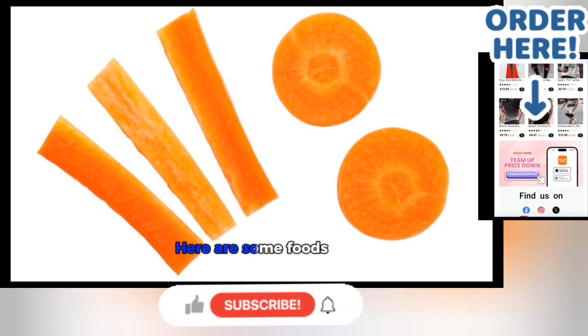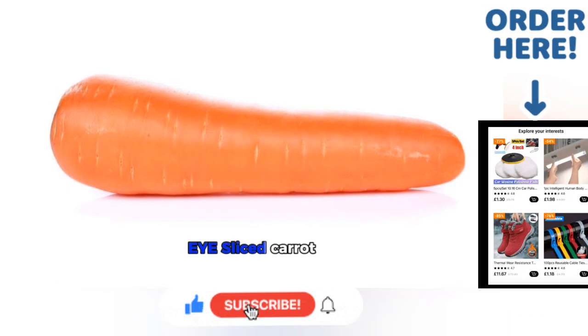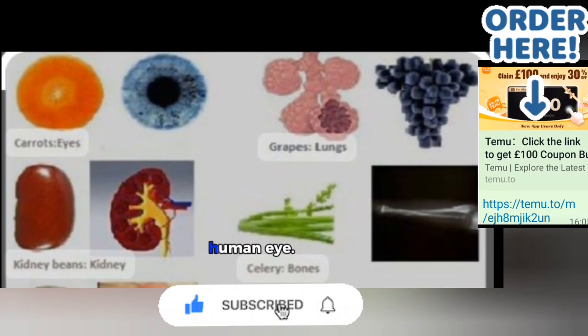You are what you eat. Here are some foods that resemble body parts. 1. Carrot — Eye. Sliced carrot looks like the human eye.